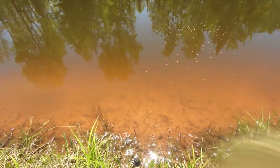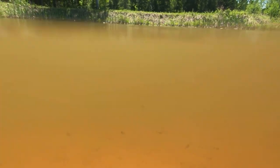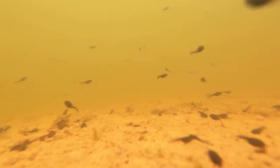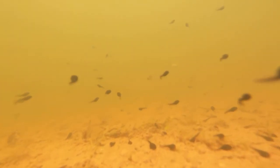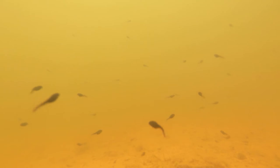So now let's go under the water. I'm going to use the GoPro 7 and see what we can see. This pond has clay at the bottom — the water is actually very clear, but because of the clay it gives it more of a yellow tint.